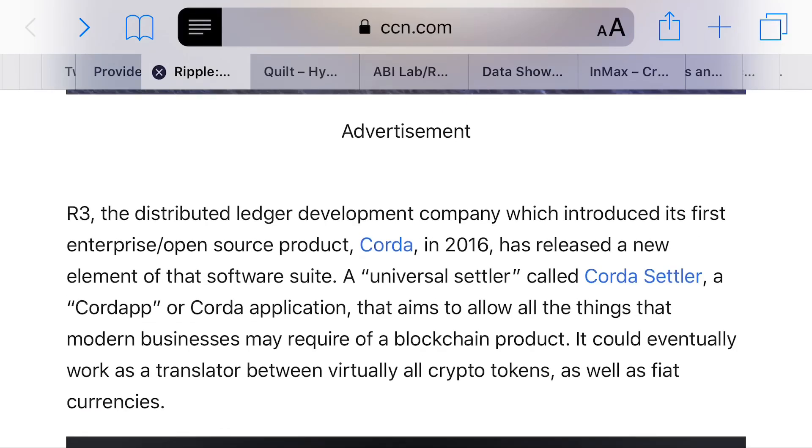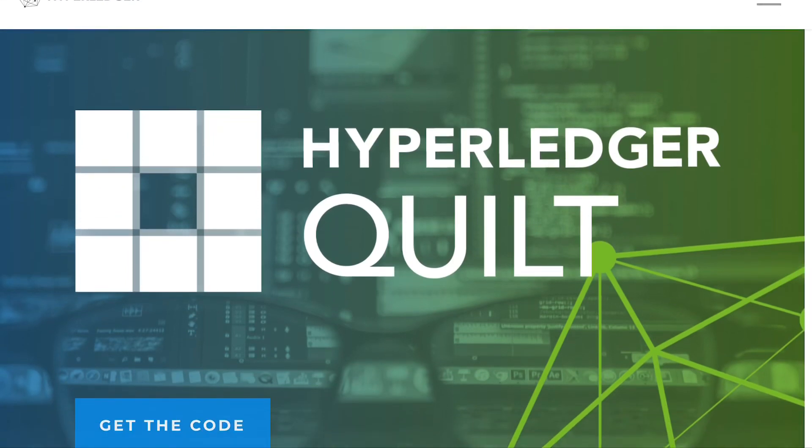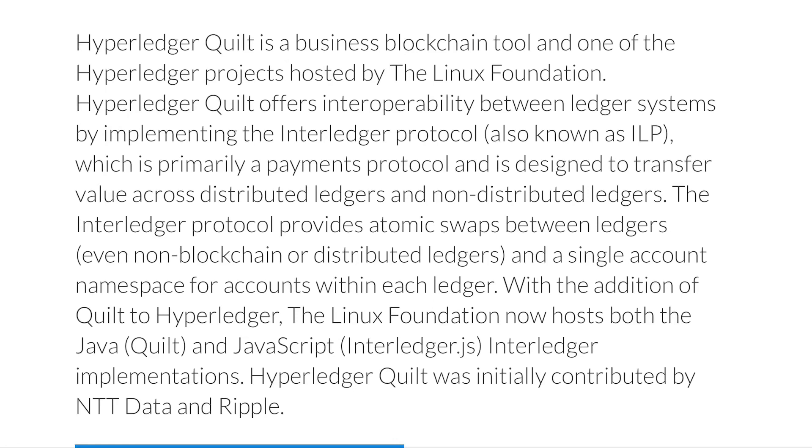For those who are new to the channel and new to cryptocurrencies, R3 is very well connected, not just with Ripple but with other companies as well. I wanted to use hyperledger.org for another quick example as far as connections are concerned. I wanted to start with the Hyperledger Quilt page, which I've definitely talked about in previous videos. The idea here is that the Hyperledger Quilt offers interoperability between ledger systems by implementing the Interledger Protocol.